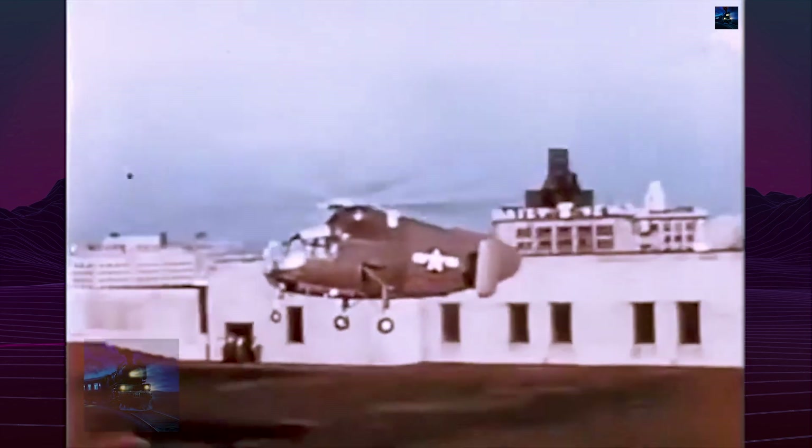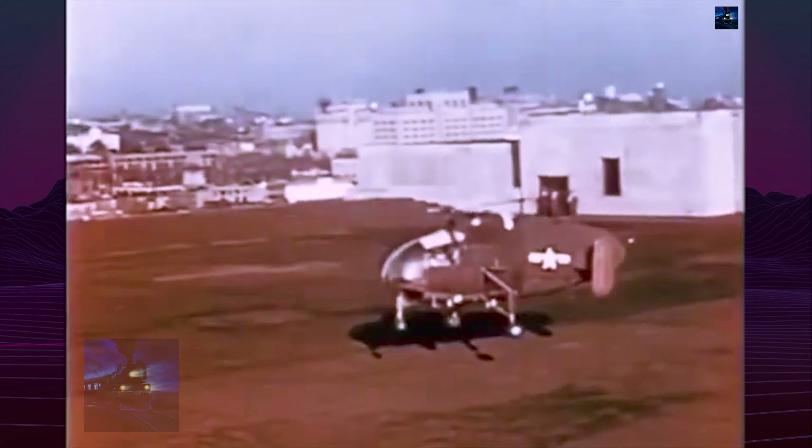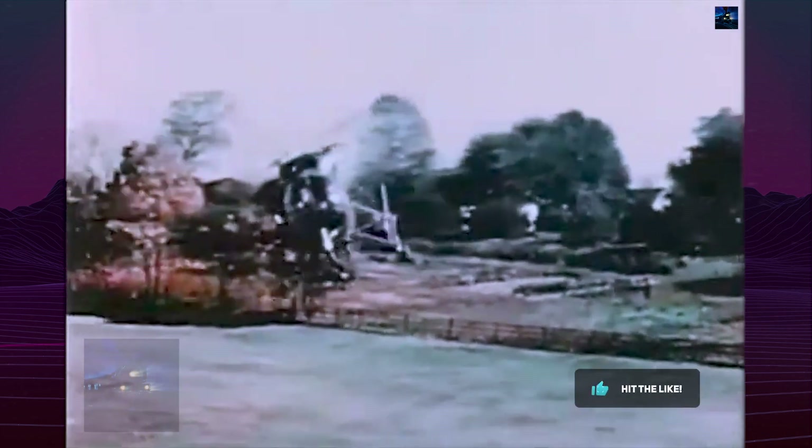The aircraft first flew on August 7, 1944, with test pilot Dave Driscoll. Initial flights revealed stability problems, leading to the addition of extra tail fins. However, on September 7, a serious incident occurred when blades from both rotors collided in flight, halting tests.